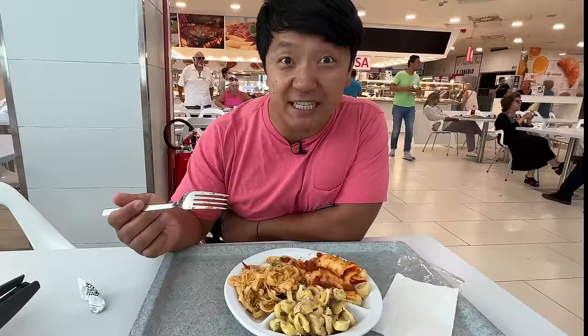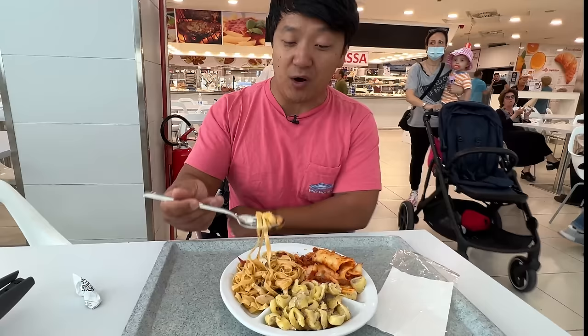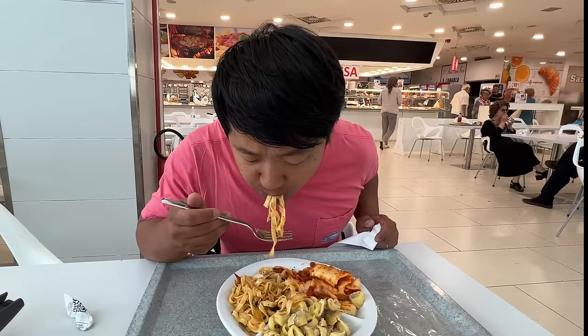Pasta trio for about 10 euros: seafood pasta, tortellini with sausage, lasagna. I think the seafood pasta is probably going to be the best one. The seafood pasta is delicious - the seafood actually tastes fresh. The pasta is saucy and delicious with great flavor.